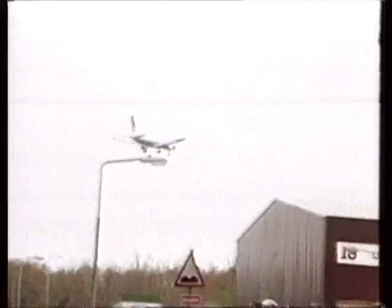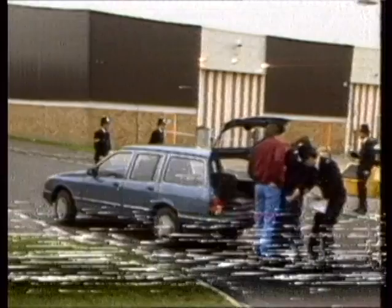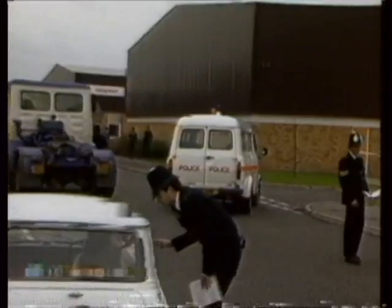Police believe it was seen moments after the robbery of the Brinks-Mat security firm warehouse, heavily laden and heading away from the Heathrow trading estate towards Feltham. It may have the letters XKS or YKS on its yellow number plate. There may also be a figure five.